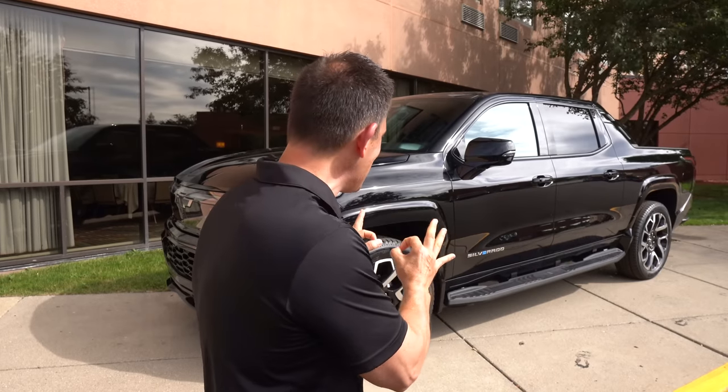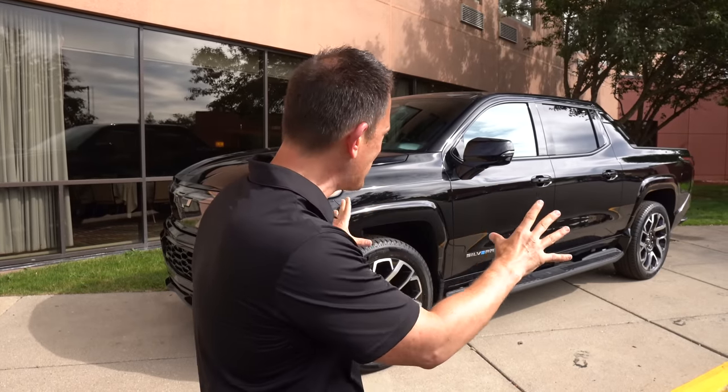We already brought you that blue one. This one, though, looking slick with that gloss black paint job. I want to dive in, give you some more details, and find out if you're looking for an electrified truck — is this the better one to get over a Ford Lightning or that Ram Rev?